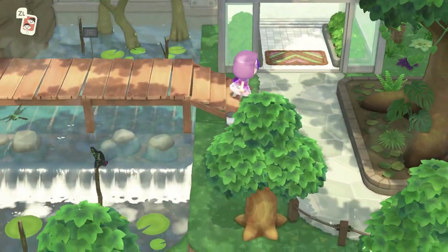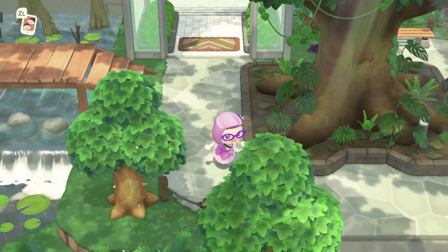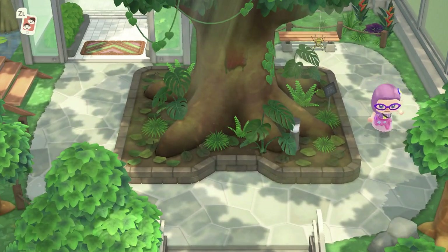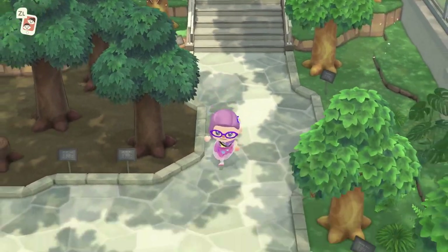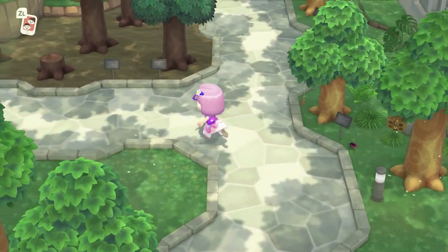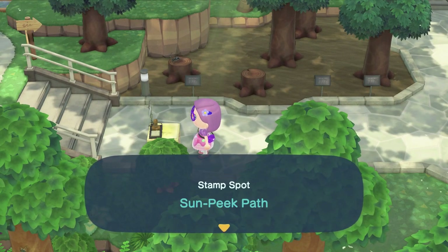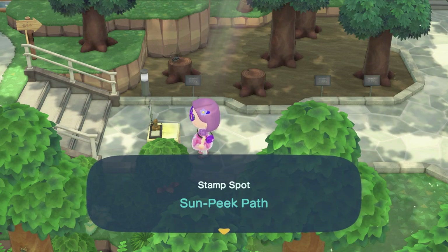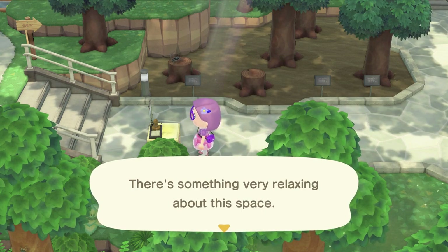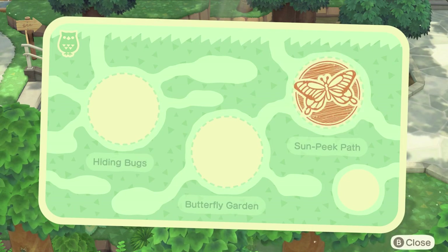There's some nice butterflies. We're looking for the stamp stations — they all look the same. If we can find one I can show you what they look like. There's a regular spider, there's a bagworm — oh, there's one. Okay so these are what stamp stations look like. This one's facing sideways so I can't see it very well, but you talk to it. 'Stamp spot: Sun Peak Path' — each spot has a name. There's a little comment about each space as well: 'There's something very relaxing about this space.' Then you can stamp it down on your card, and it tells you what the other ones are — the butterfly garden and hiding bugs.